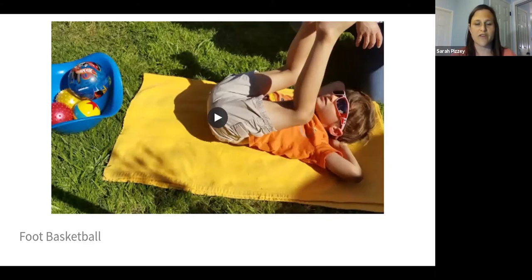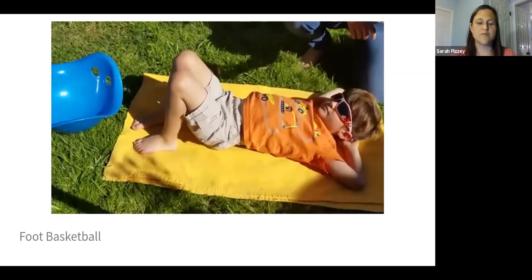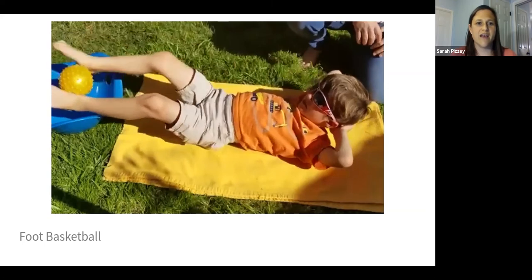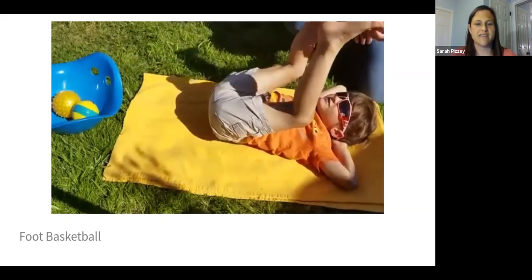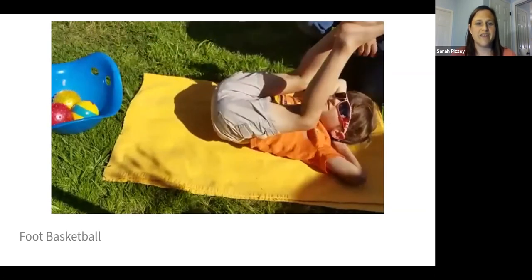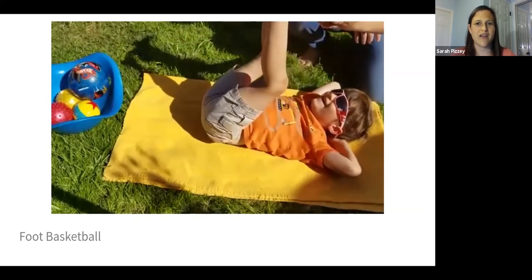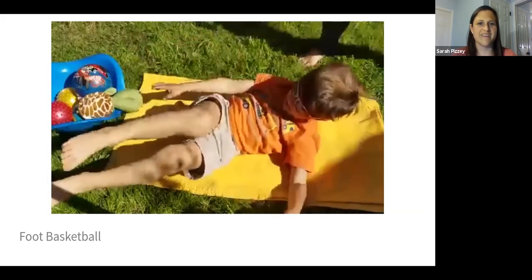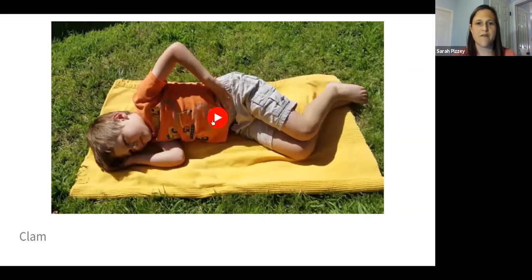This is a fun exercise kids really love — I call it 'foot basketball.' The child lies on their back, I hand them a ball, and they grab it with their feet and drop it into a bucket off to the side. You can use balls, stuffed animals, or even blocks and have them stack or knock them down with their feet. He even gets a little crunch in there, which adds some abdominal activity. Just watch that they're not pulling on their neck — if their hands are behind their head, keep an eye on that.